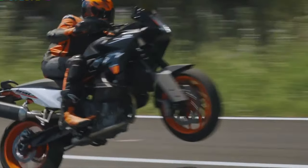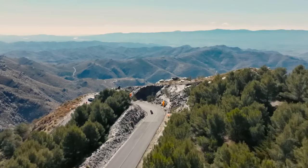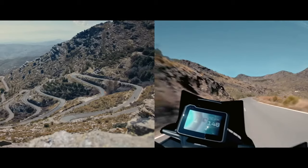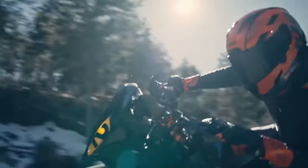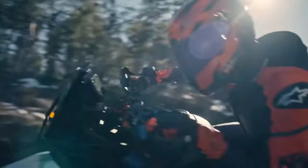The bike also features a wide, tubular handlebar. KTM is likely to power the 990 SMT with the same engine as its upcoming supersports — a 947cc parallel twin LC8C engine making 128 horsepower and a peak torque of 103 Nm, as seen in the RCR.